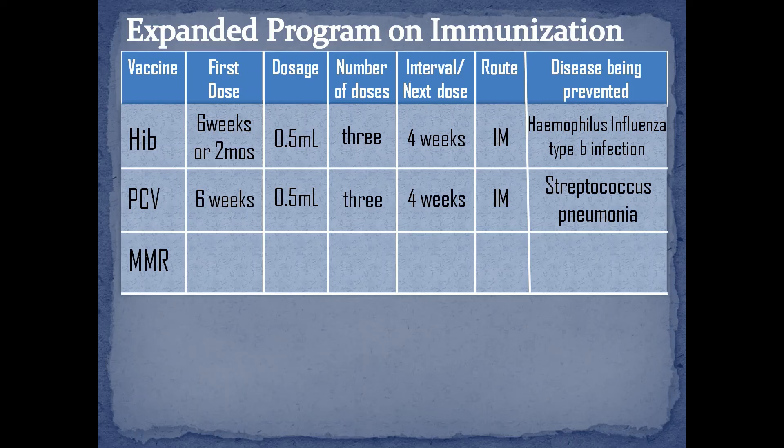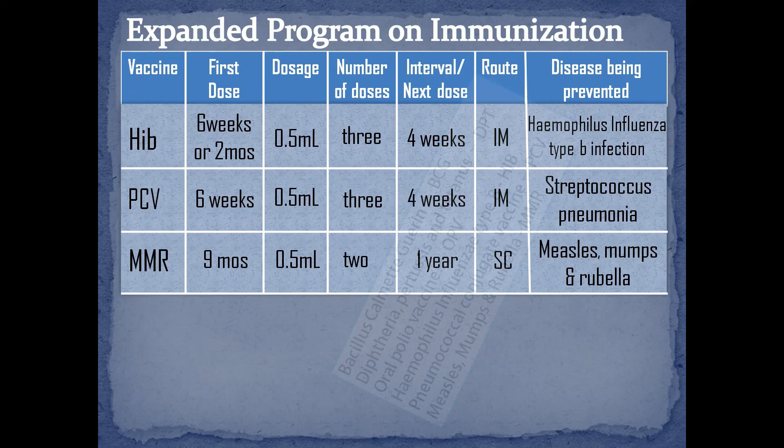Lastly, the Measles, Mumps, and Rubella vaccine, or the MMR. According to DOH, the first dose is administered at 9 months and the second dose will be given at the age of 1 year. It is administered via subcutaneous in the anterolateral aspect of the thigh with a dosage of 0.5 ml.